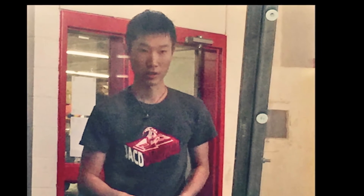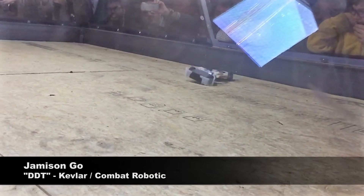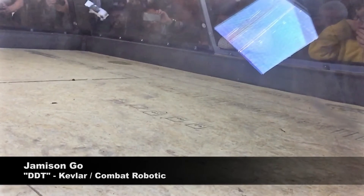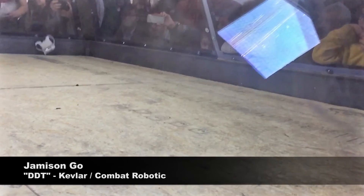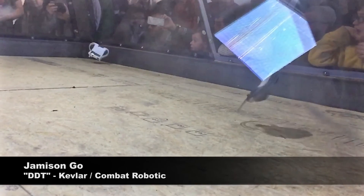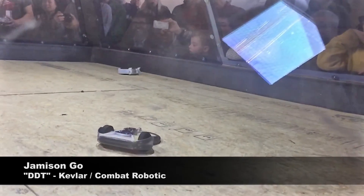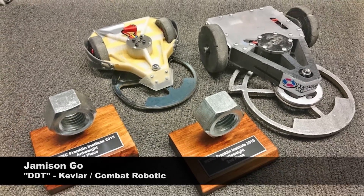After a disappointing run with his combat robot named DDT at Bot Blast 2015, Jameson Goh decided to rethink both the design and manufacture of the next version. With a Kevlar and carbon fiber reinforced armored body, DDT won first place at the NERC Franklin Institute 2015 robotic combat event with a record of 4 wins and no losses.